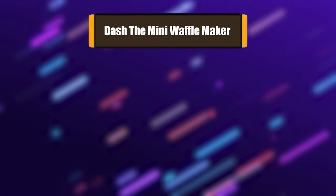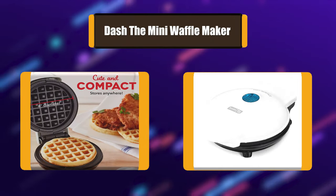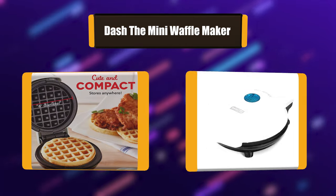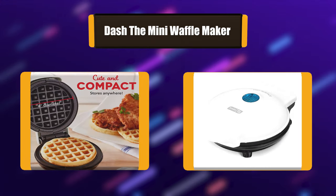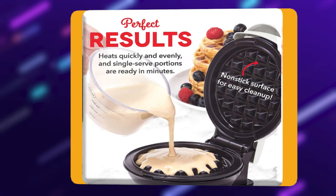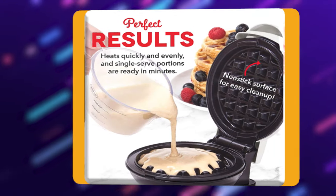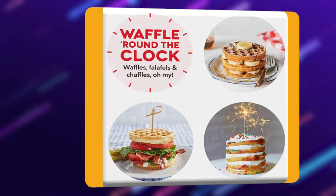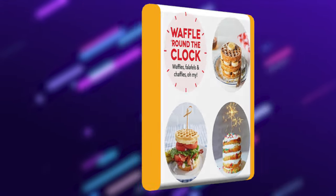Number 1: Dash Mini Waffle Maker. Perfect for a small apartment or home where kitchen space is tight, the Dash Mini Waffle Maker is both compact and easy to use. Whip up a 4-inch waffle in a matter of minutes by simply plugging it in, waiting for it to heat up, and pouring the batter. There's an indicator light that lets you know when it's hot enough, and non-slip feet for added stability.